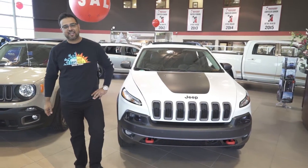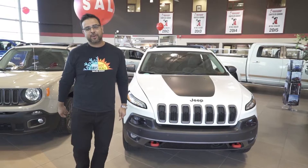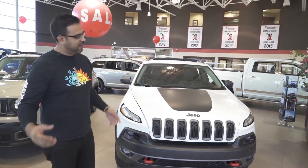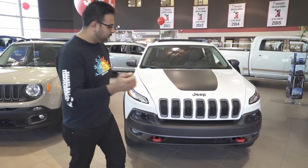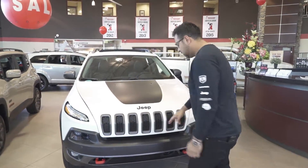Hey guys, this is George Maya once again here from the number one dealership across the nation, Crosstown Auto Center, and I'm going to introduce you to this brand new Jeep Cherokee — beautiful vehicle as you guys can see.